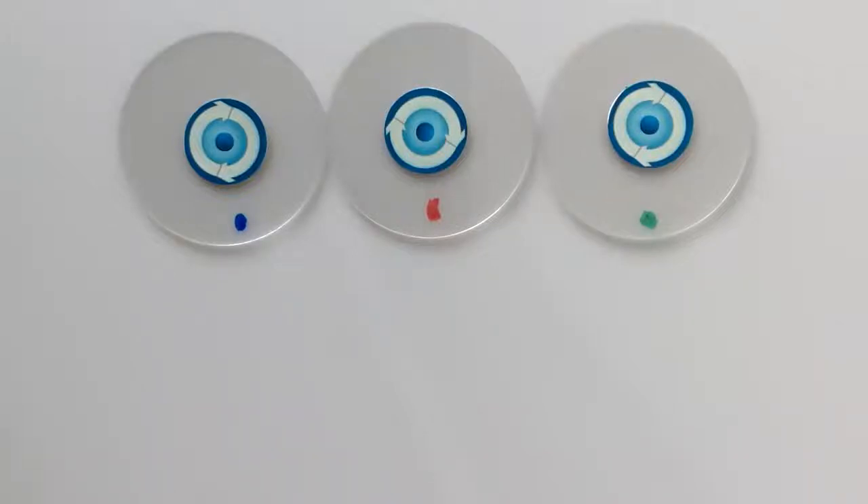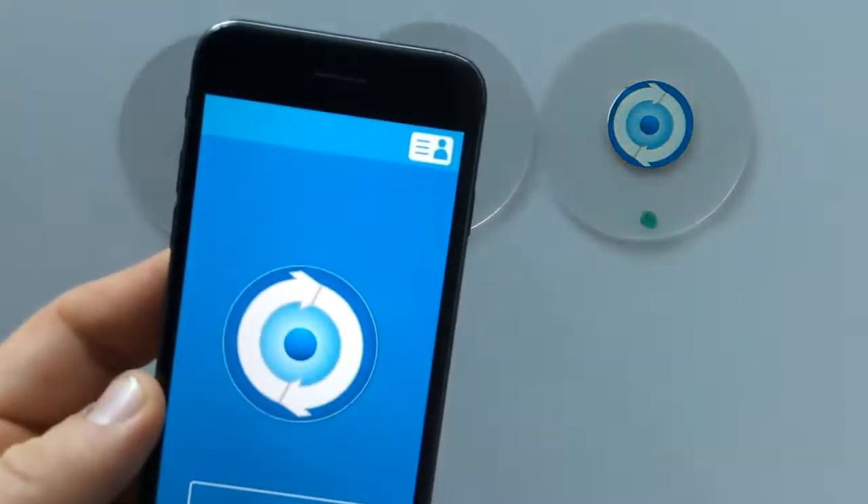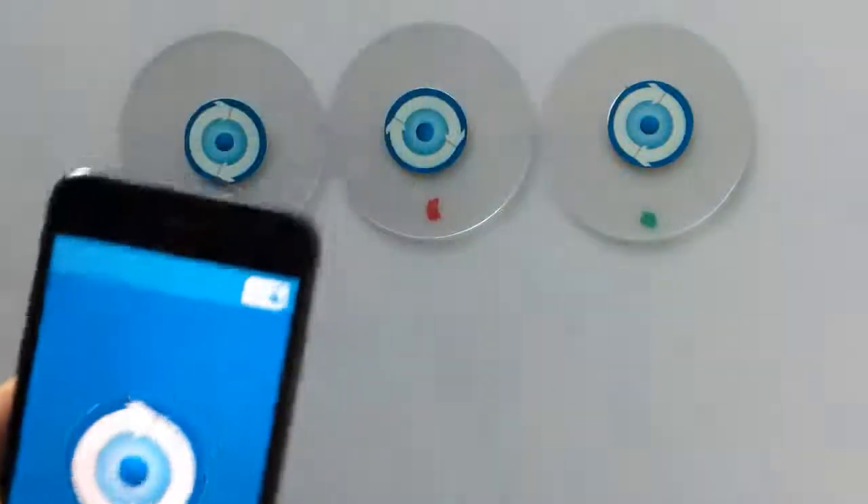Now that iPhone NFC is finally coming out, we thought we'd show you just a couple of things you can do with it — some simple stuff and some more advanced stuff. These are NFC tags, and this is the iPhone 7 with NFC capability.